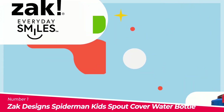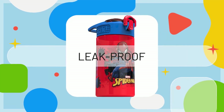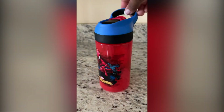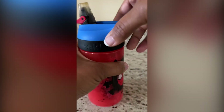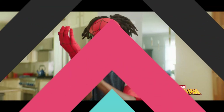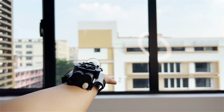Number 1: The Zack Design Spider-Man Kids Spout Cover Water Bottle. The Zack Design Spider-Man Kids Spout Cover Water Bottle is a great choice for kids who love Spider-Man and need to stay hydrated. With a 16-ounce capacity, this water bottle is perfect for taking on the go and it fits in most car cup holders. The plastic material is break-resistant and BPA-free, making it a safe and durable option. The leak-proof design with a screw-on lid and flip-up spout cover ensures that there are no spills or messes, and the spout is comfortable for kids to drink from. Whether it's a Spider-Man action figure, a costume, or a water bottle, there's something for every type of fan on this list.